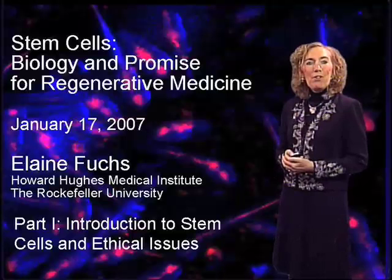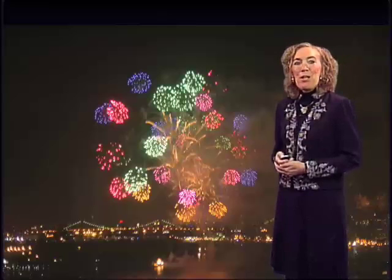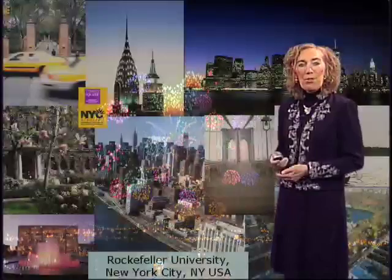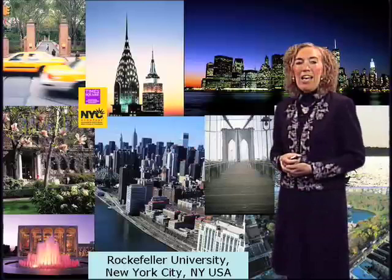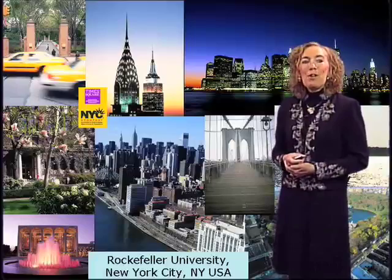At the Rockefeller University in New York City, if we look out my window at night on the 4th of July, what you'll see are fireworks. My laboratory is located in the Rockefeller Research Building, right over the East River and in the heart of Manhattan. There are lots of people and a lot of exciting science going on, so let me tell you a little bit about the science that we do.